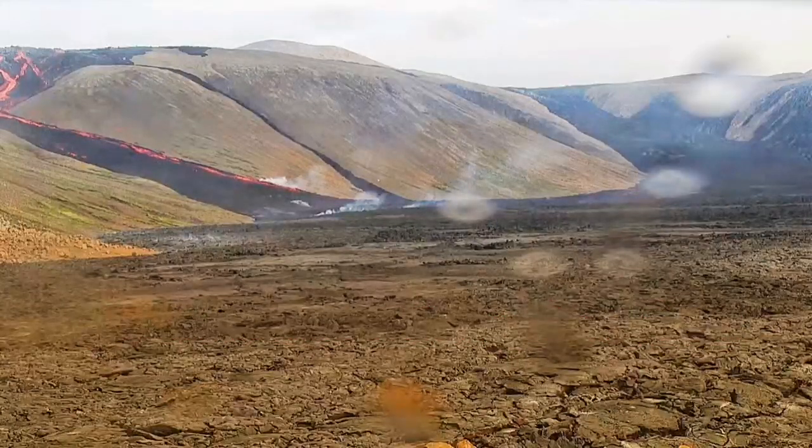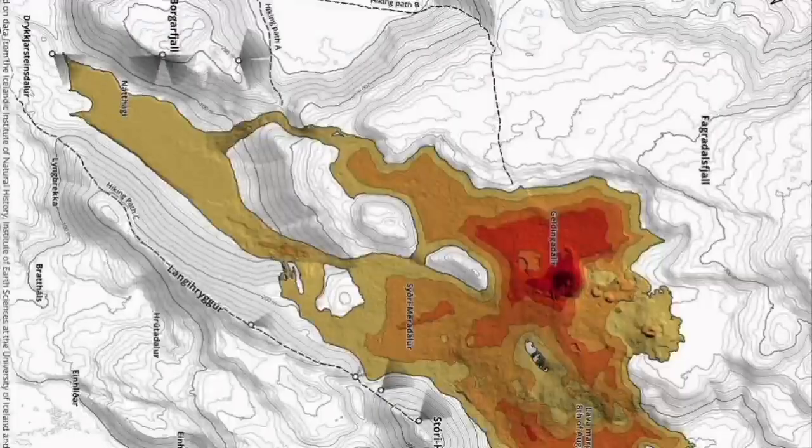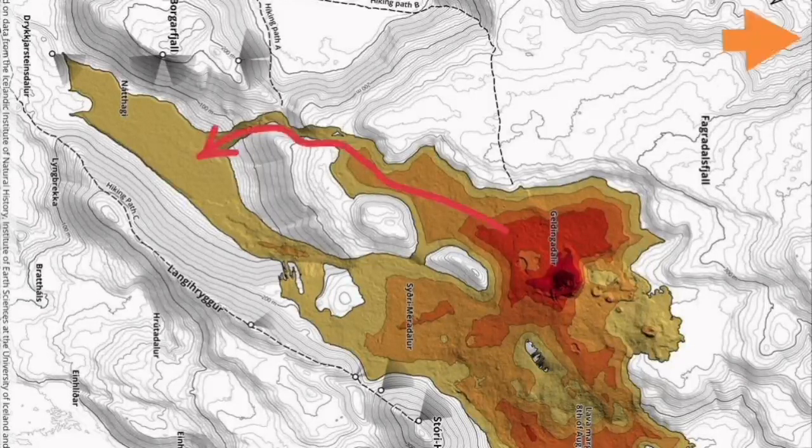The lava has already been flowing to Natai Valley for several days. This map shows north toward the right — marked with an arrow so you can see. The flow of the lava from the volcano and fissure eruptions is toward Natai Valley, slightly toward the northwest.